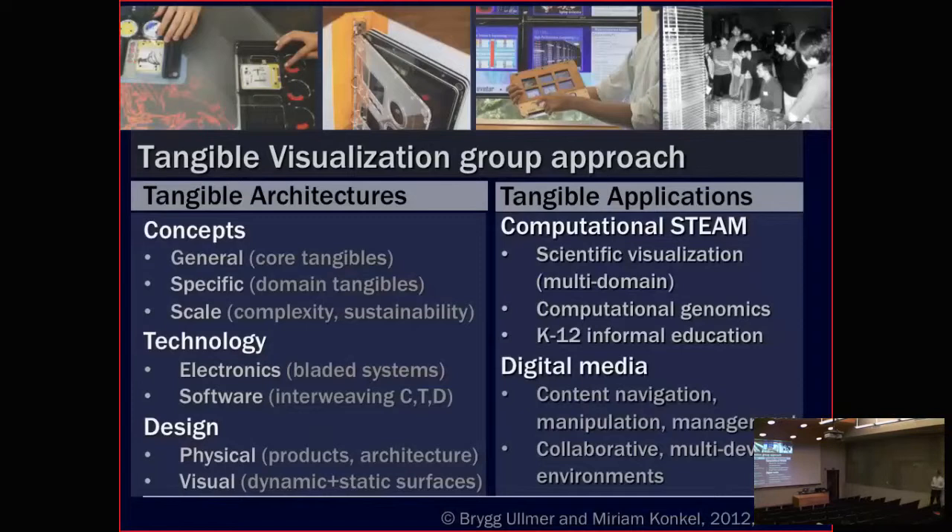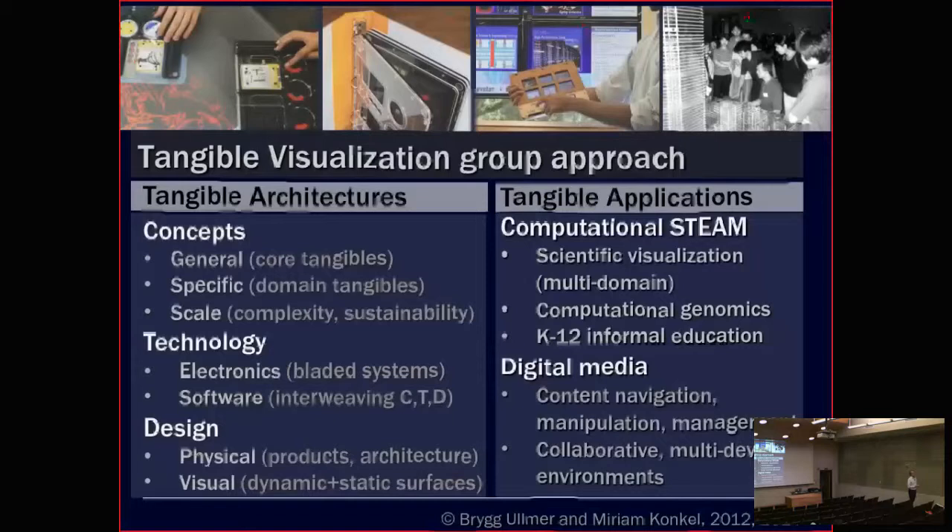My first example as a postdoc in Germany was a grid and cloud computing project relating to colliding black holes, which is a great strength at this university and actually in Louisiana as well.